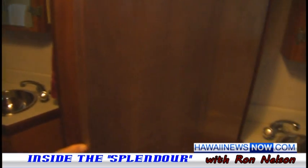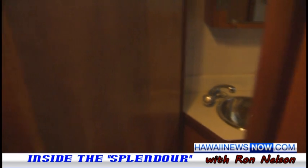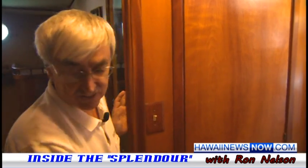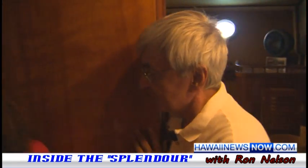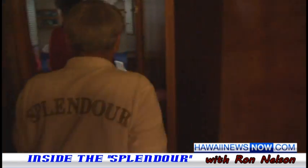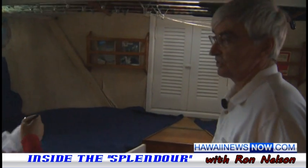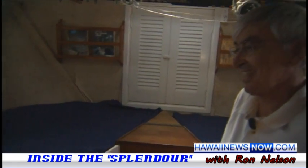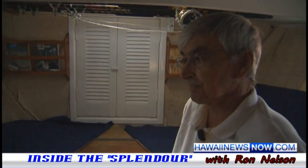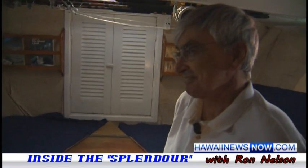Both these staterooms have their own bathrooms, accessible either from the stateroom or from the hallway. The fourth bedroom would be the captain's bunk up here, and this actually has a sink and a toilet in it too — so it could be four bedroom, four bath. And this is where he would have stayed. The crew's quarters — this is the crew's quarter.